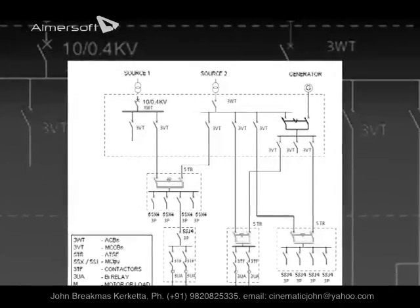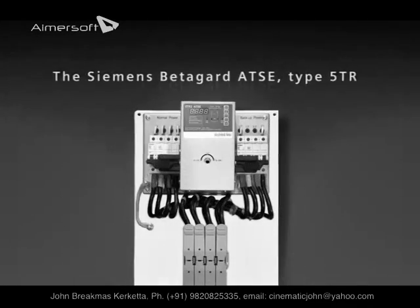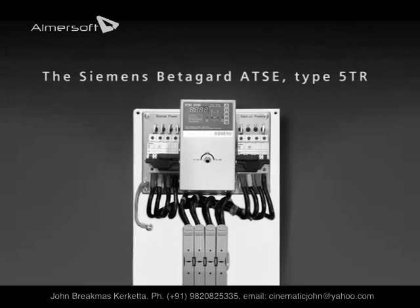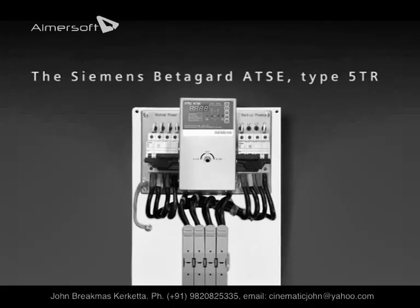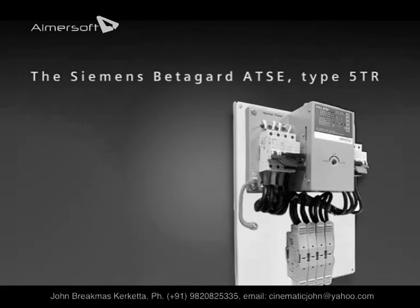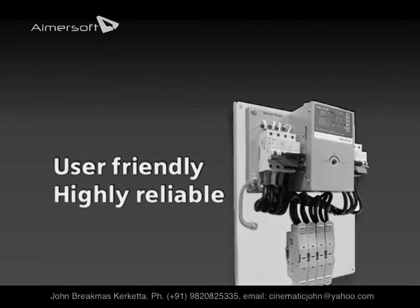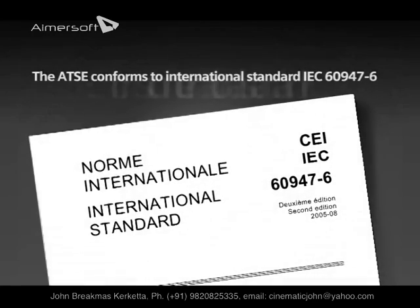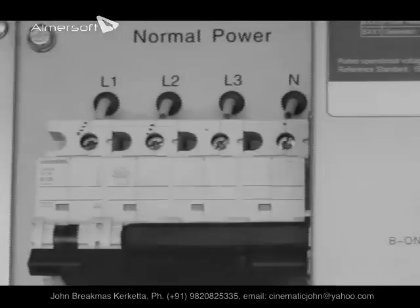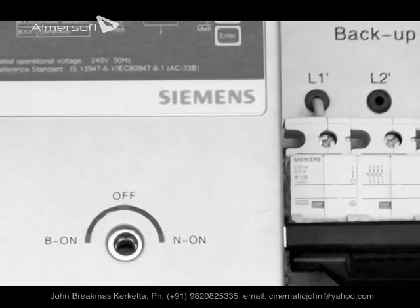Automatic transfer switch equipment, that is ATSCs, are becoming increasingly prevalent. Unlike the conventional ATSC, the Siemens BetaGuard ATSC Type 5 TR has been designed and developed not only to handle non-availability of main supply, but also to react to various power system problems. It has many useful features which make this product user-friendly and highly reliable.